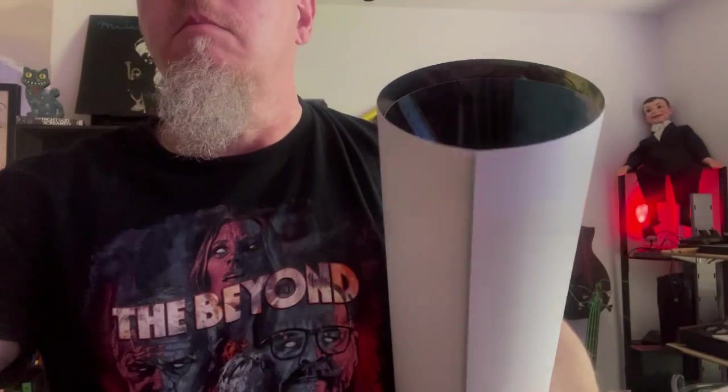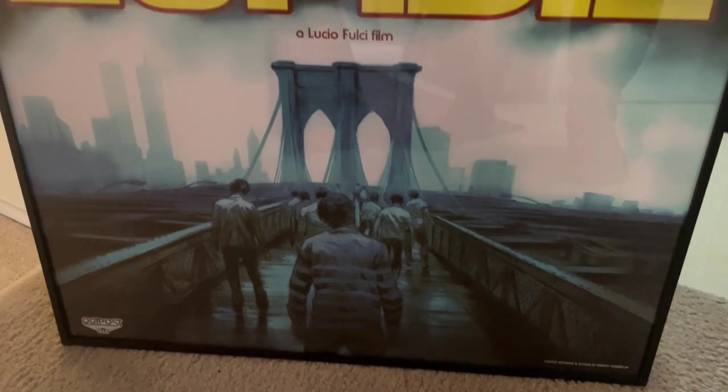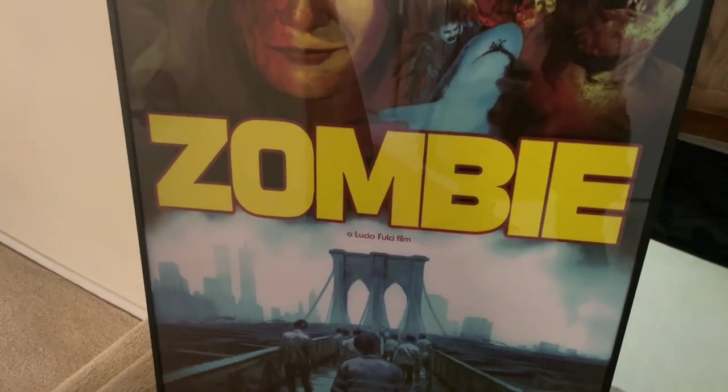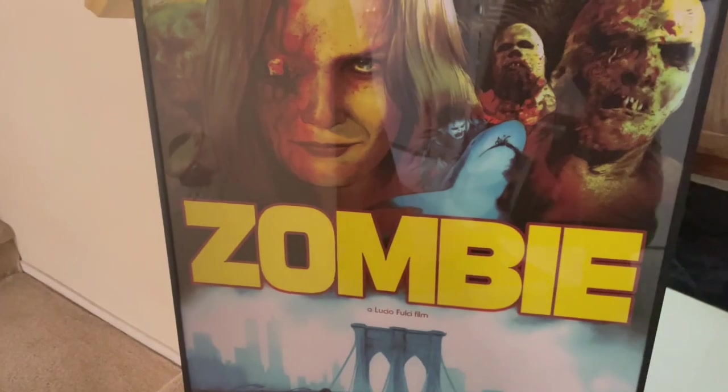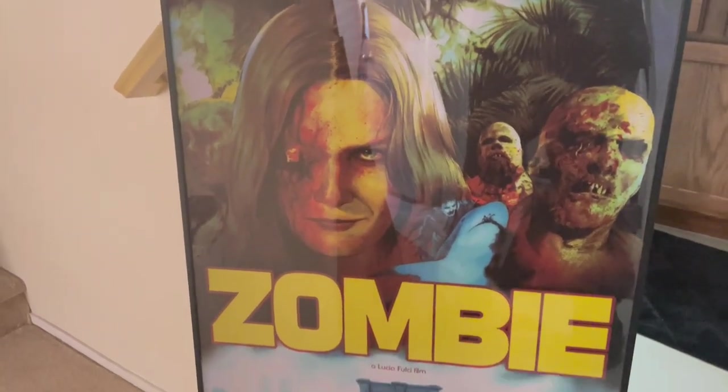And now I will show you it framed. I'm buying these frames on Amazon — they're actually very nice. They're interesting because they don't open like a conventional frame; they flip up from the top. So it's a little tricky getting them into the frame, but once they're in, you flip that top down, hang it up. It looks great.